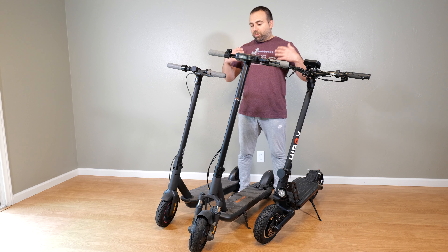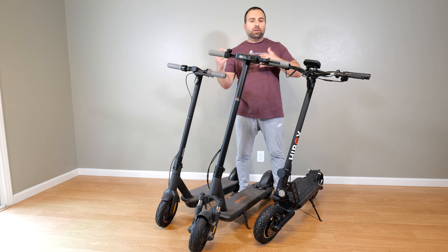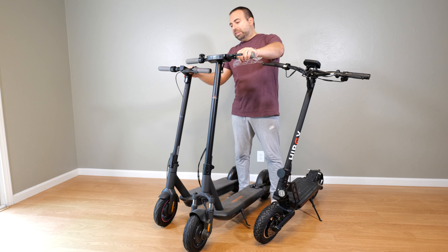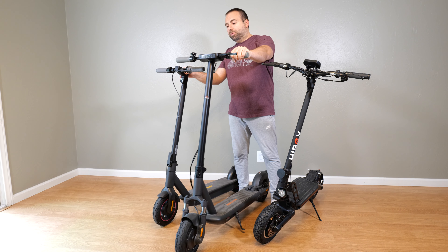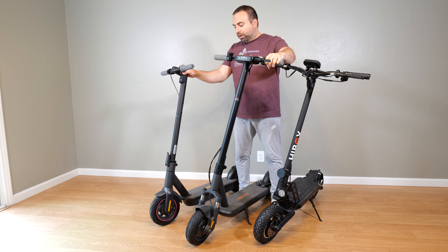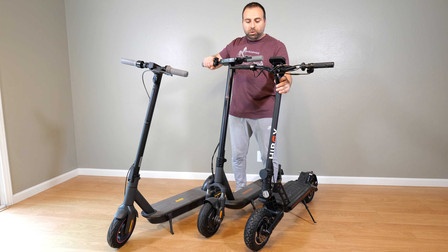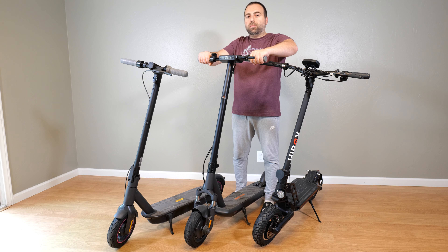For the dimensions, I want to compare them relative to one another so you can get a sense of which is bigger, smaller, taller, or wider. Starting with the handlebar, the Emotion L9 is the tallest — you can see it clears the Ninebot Max pretty easily, and comparing it to the Highboy Titan, it clears that one as well. So the Emotion L9 has the tallest handlebar in terms of where you grip it, which might be more useful if you're taller.